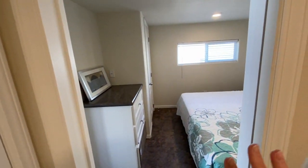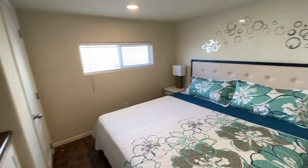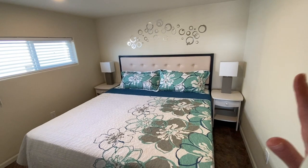That pocket door leads into the master bedroom. This is a nice large bedroom — there's enough space for a king-size bed in here. There's also a closet as well.